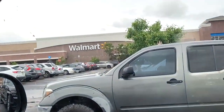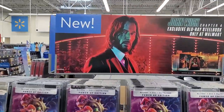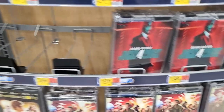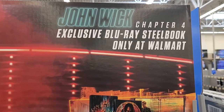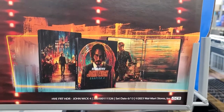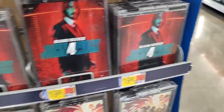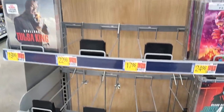Our second stop is Walmart. Over here — I don't see the 4K of John Wick Chapter 4. They didn't even put out the exclusive. They do have the image of John Wick and the exclusive Blu-ray steelbook display, but it's not in stock. They only have the Blu-ray and DVD of John Wick Chapter 4. I don't think they put Russell Crowe's The Pope's Exorcist in stock either.